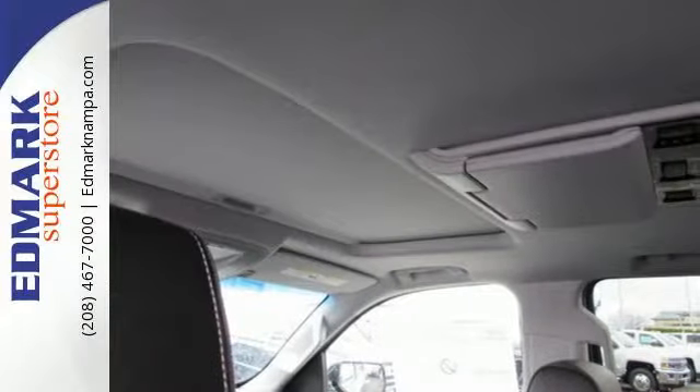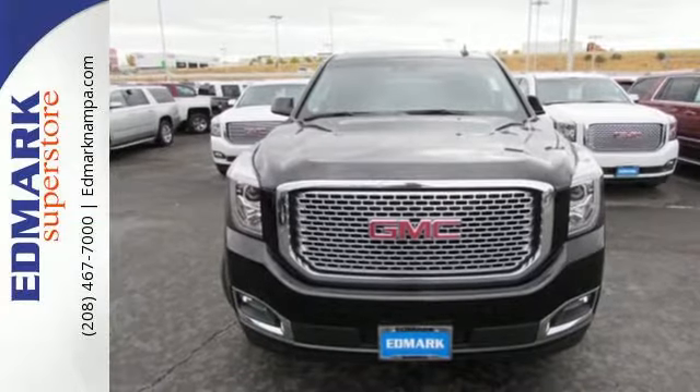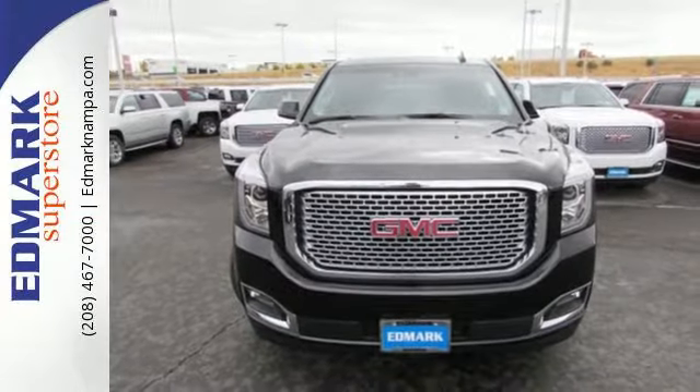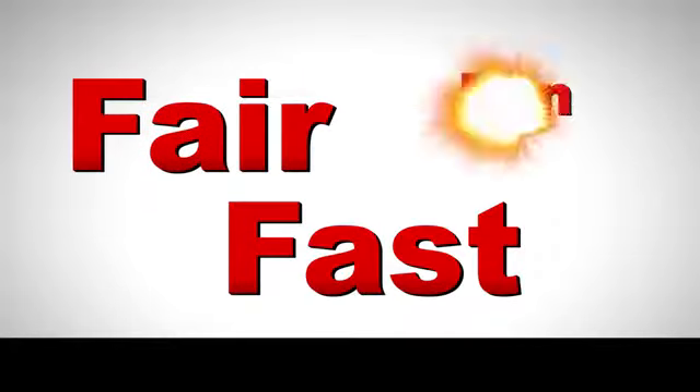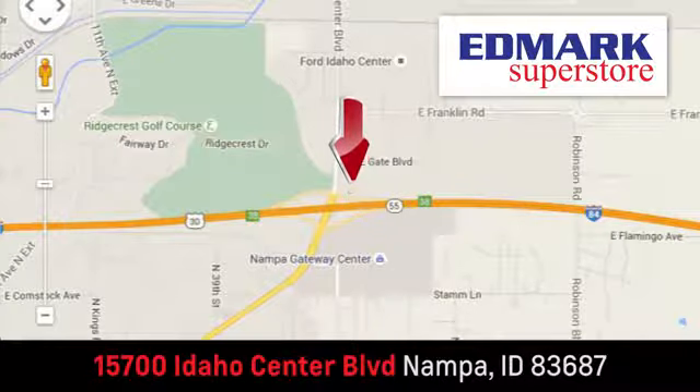When more is needed, the Yukon Denali is up to the task. Make this one yours today. Fast, fair and fun — give us a call or stop by. We're conveniently located in the Idaho Center Auto Mall.